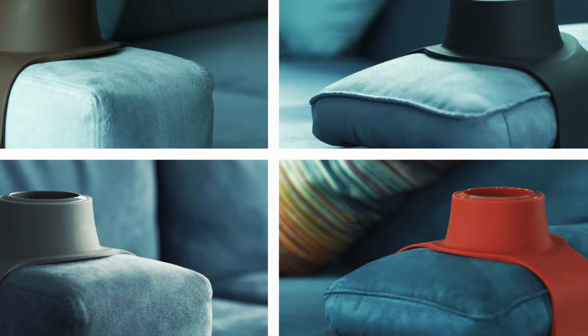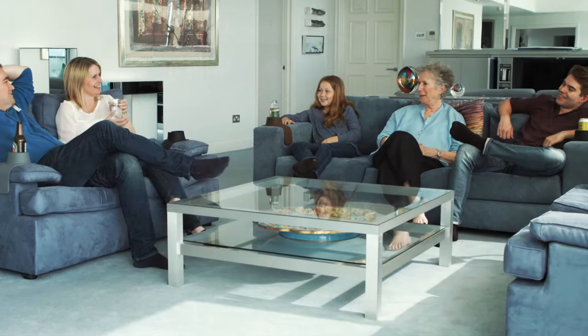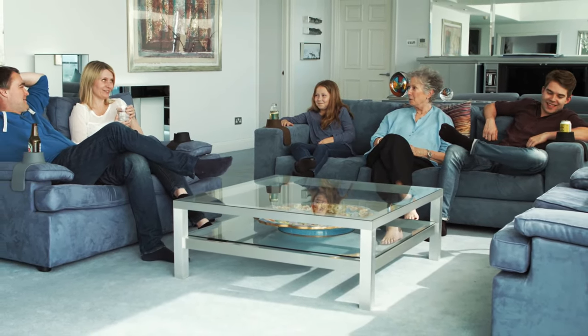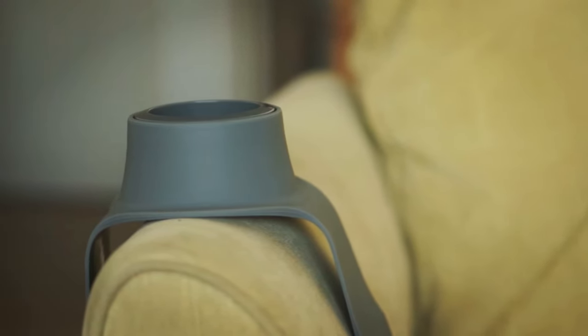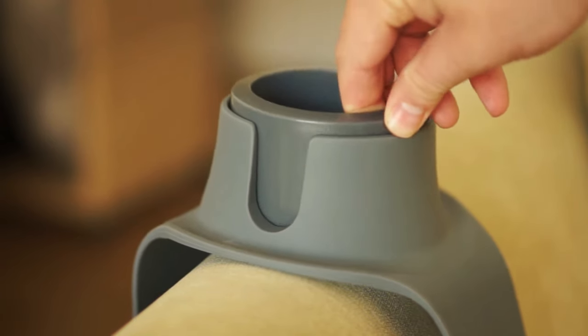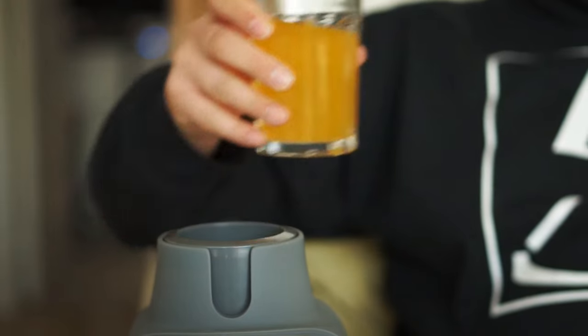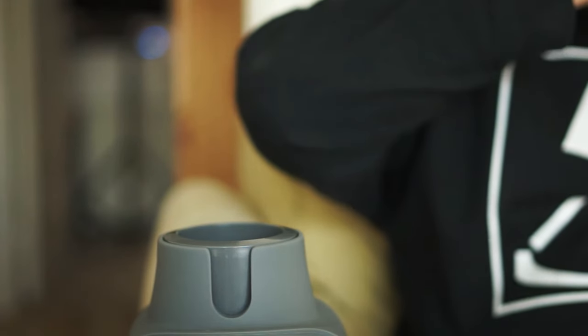However, the lack of a designated drink holder can be annoying. Enter the Couch Coaster, a solution to this problem. This ingenious gadget ensures you never have to worry about where to place your drink while on the couch, sofa, or any other seat. Simply wrap the Couch Coaster around the armrest and it securely holds your beverage, preventing spills and adding a practical touch to your home setup.